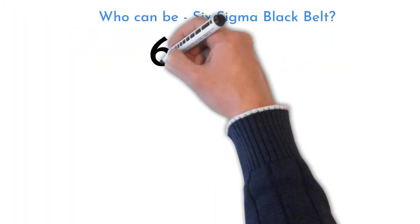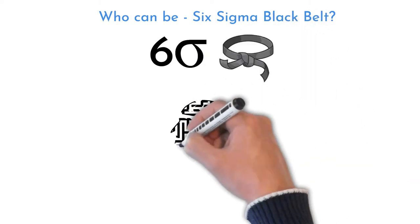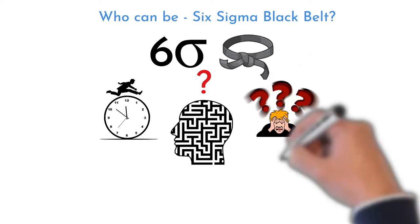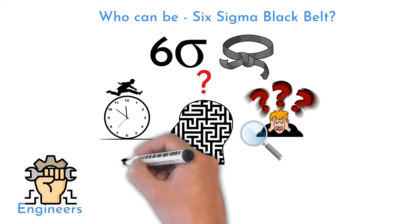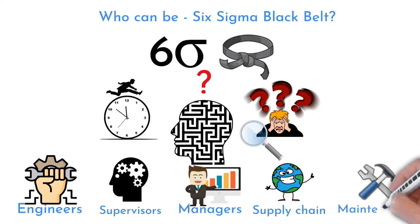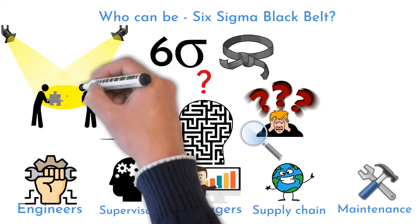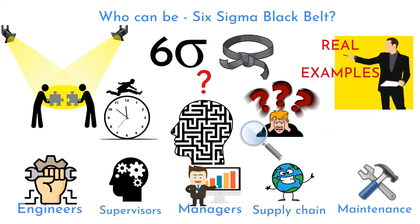Six Sigma Black Belt projects are generally a little bit more complex. It does not mean that the person must be fully assigned to the project role as a full-time Black Belt. A Black Belt-trained person can be any position that potentially has free available time to focus on topics outside of their main responsibility — engineers, supervisors, managers, team leaders, supply chain or HR representatives, maintenance technicians, and so on. Projects will be assigned based on the individual's role and scope. These are true project examples from my seven years of professional experience.